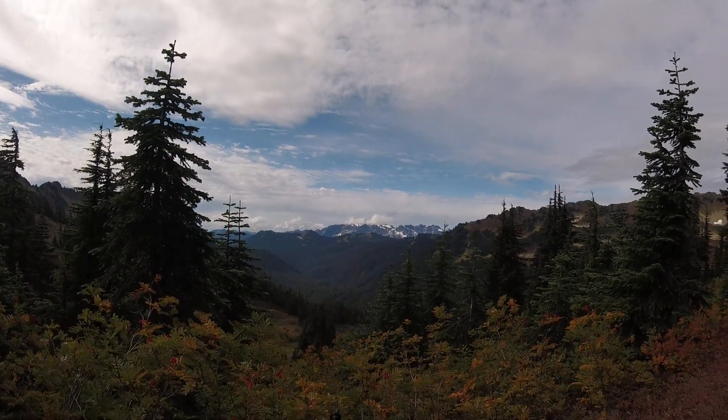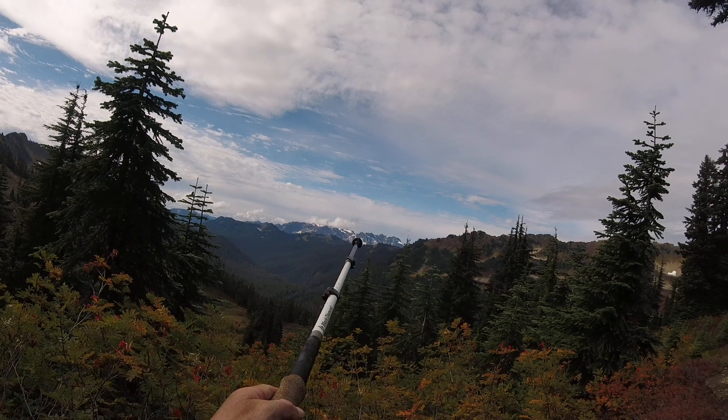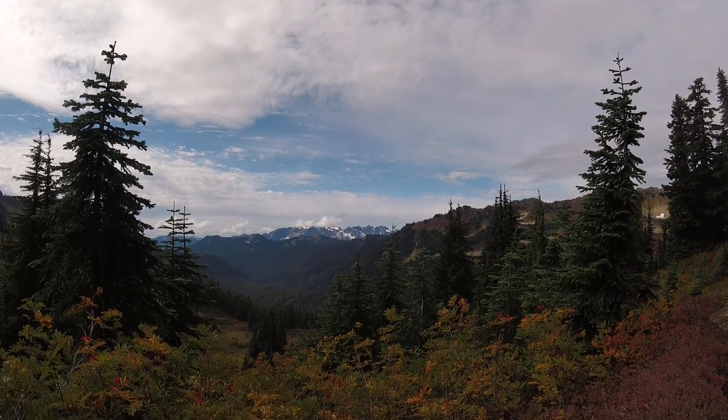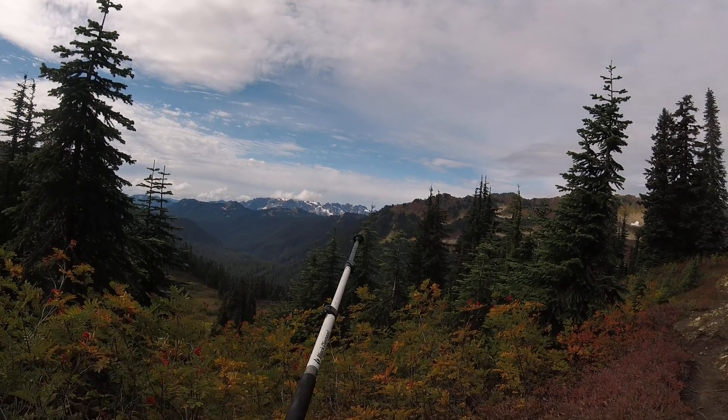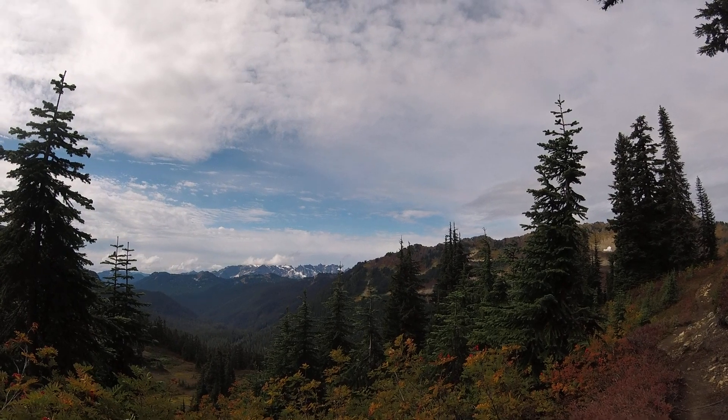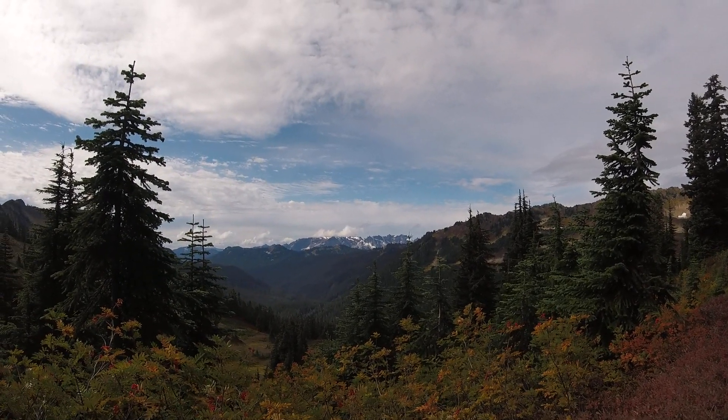It's about to be obscured. Moving down we have this big V, and then there's a little spire sticking up — I think that's Monte Cristo — and then behind this fir tree here there's another little spike. I think that's called Foggy Mountain. This is the Monte Cristo range.